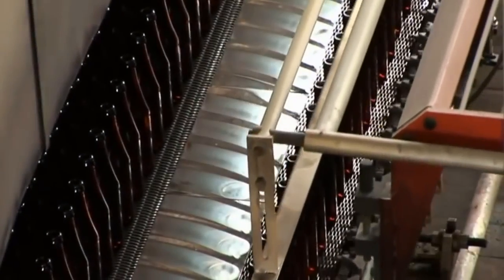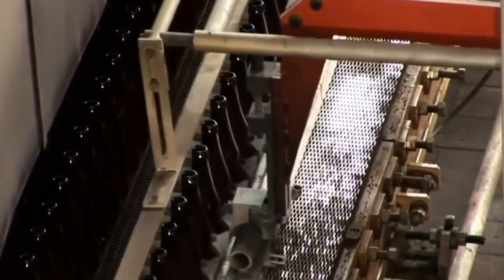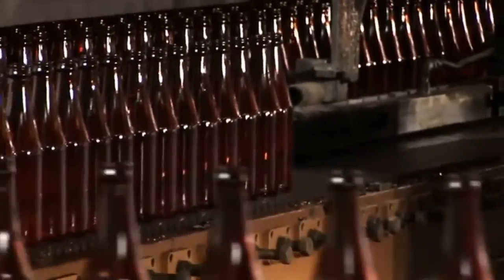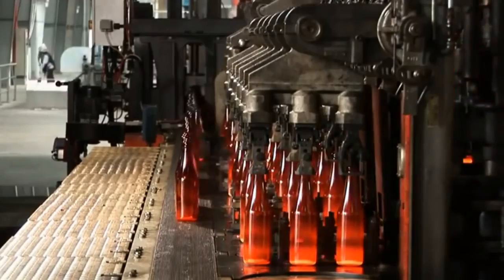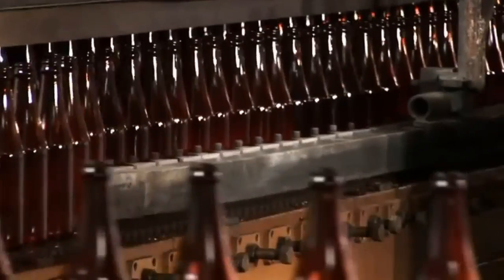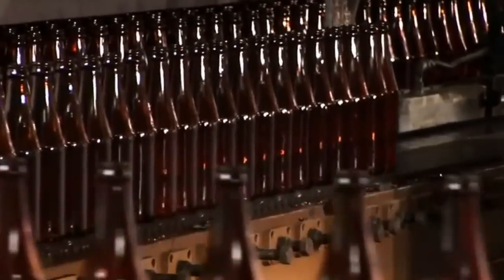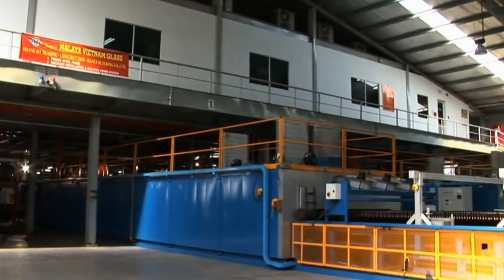Stage 7: Annealing. When a new glass container is formed, the outside surface cools more rapidly than the inside surface, causing stresses in the glass. The process to relieve these stresses is called annealing, and is done in a leer. The leer reheats the containers, then gradually and evenly cools them to room temperature. The time taken to travel through the leer depends on the container, but on average is between 60 and 80 minutes.